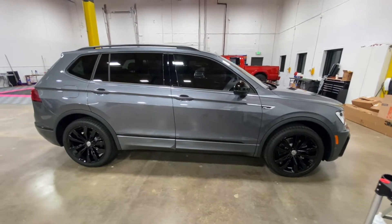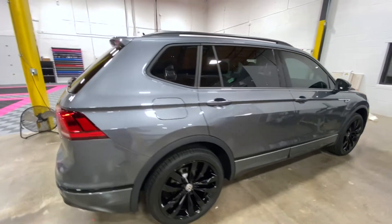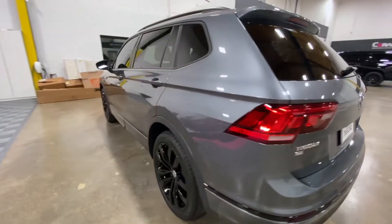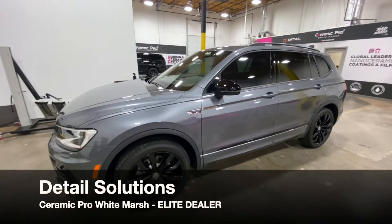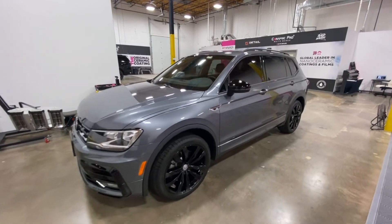So if you're interested in getting your vehicle ceramic coated and you're in the Baltimore area, especially White Marsh, give us a call at 410-238-3000. Check us out online at baltimoredetail.com or hit us up on one of our social media accounts. We hope to see you soon, and as Baltimore's most experienced and trusted ceramic coating installers, we are Maryland's only Ceramic Pro Elite dealer. Have a great day.